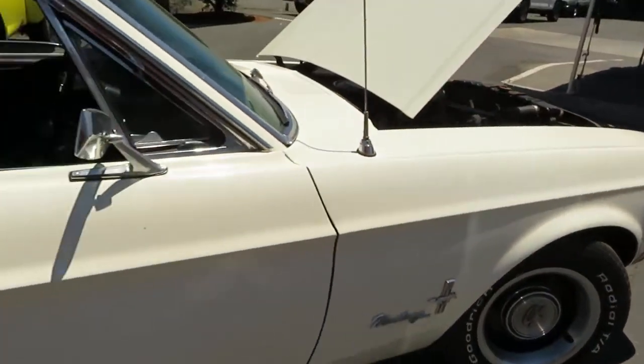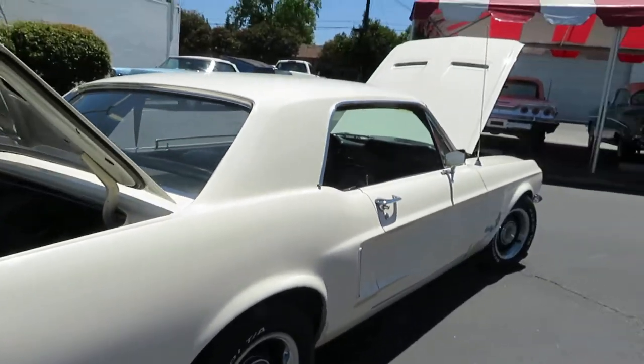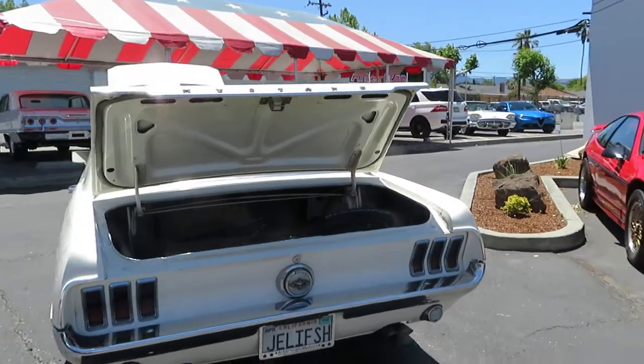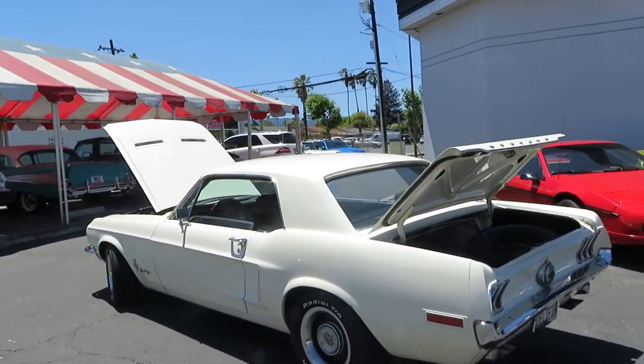It's just a nice all-around driver car that you can get in, drive, and not worry about dings and dents. It's got some minor dings, dents, and road chips over the years, but overall really nice, rust-free, free of any major rust.